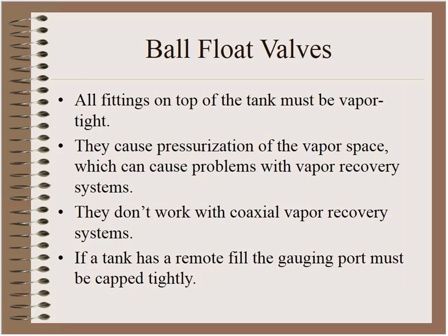Problems with ball floats: if there's any other route for the air to escape besides the vent line, it won't work, because these devices depend on that cushion of compressed air. They cause pressurization of the vapor space, which can cause complications with vapor recovery systems. If a tank has a remote fill, that will definitely cause problems — and in fact, that was the cause of the fatal accident in Biloxi, Mississippi. The delivery driver had left the gauging port cap off, then connected his hose to the remote fill. Everything flowed exactly as designed, but because the gauging port was uncapped, gasoline flowed right out, creating essentially a geyser of gasoline the driver unfortunately didn't notice.